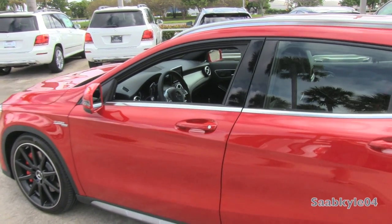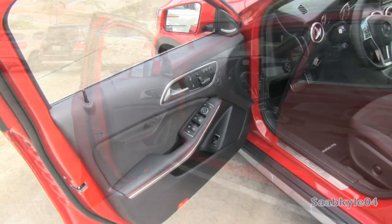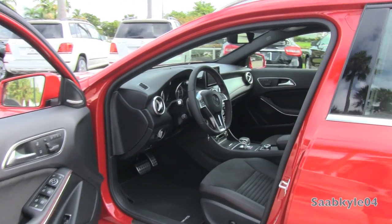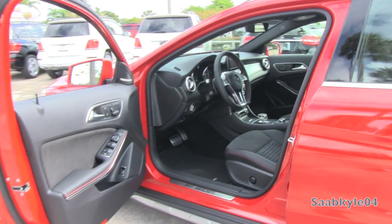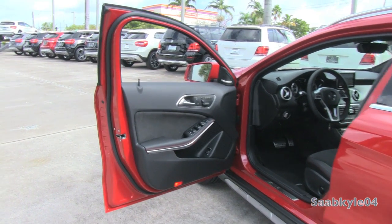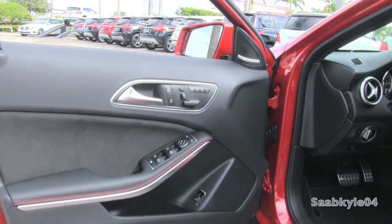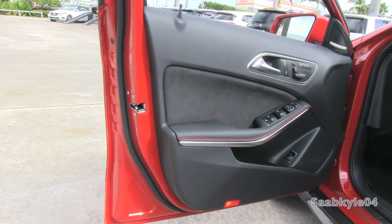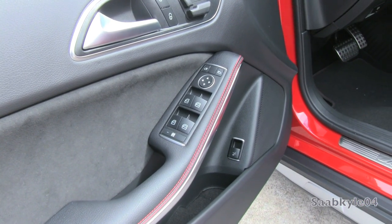Despite what the price point may suggest, the standard GLA's interior is anything but cheap feeling. The way it's executed and styled is very similar to the CLA, but without the frameless doors. It still feels solid and well laid out in traditional Mercedes fashion. Door panels feature a nice amount of MB-Tex synthetic leather and aluminum trim, not to mention color accent stitching. More premium surfaces such as a stitched MB-Tex dash are also available. All of your power accessories are located on the door with storage down below and your power liftgate.